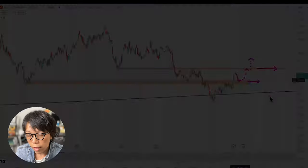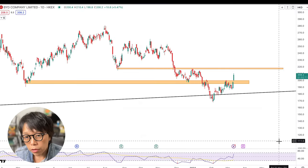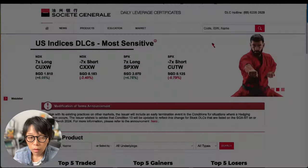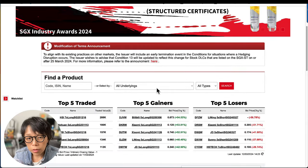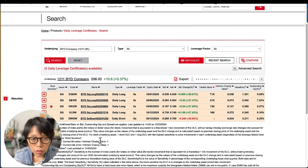BYD is going to report its earnings on the 27th of March. If you see that as a rocky or volatile event and don't want to hold BYD over the long term, you might want to consider some short-term instruments — one of which is DLCs. This is the Société Générale website for DLCs. Note that trading structured products or derivative instruments is high risk — do understand the risks. To find BYD DLCs, click on all underlyings, scroll down to BYD, and click search.